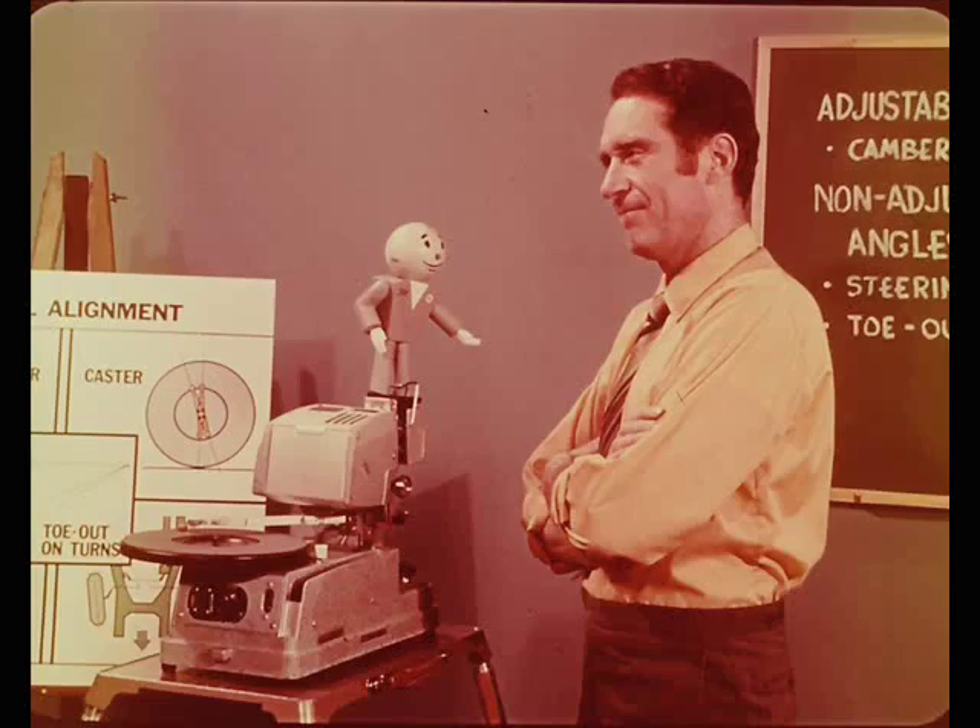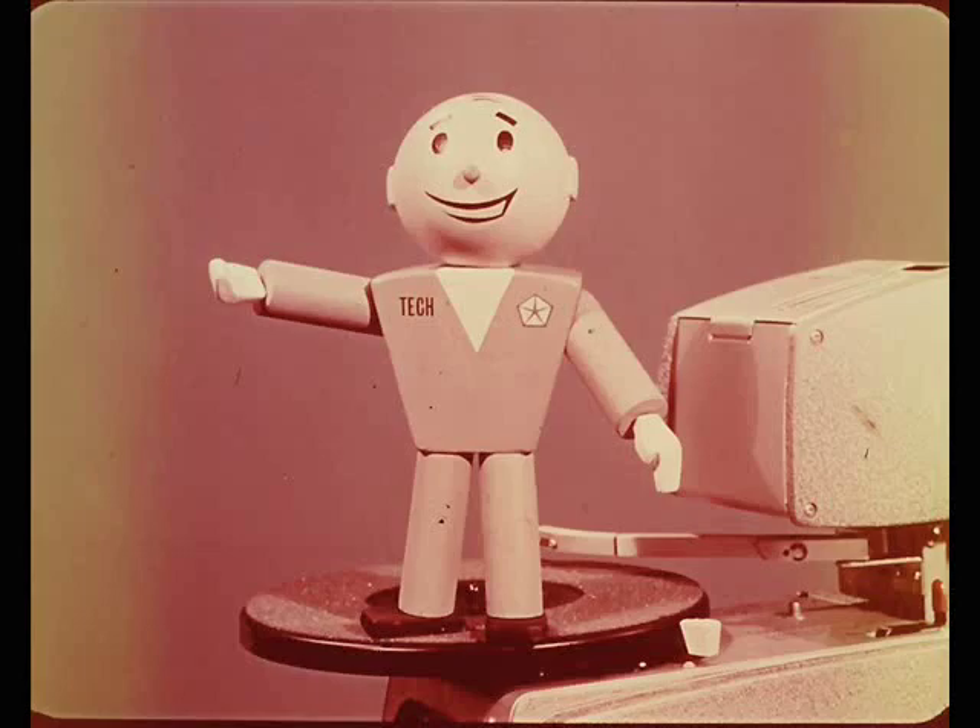Thank you, Larry. I couldn't have put the whole thing more simply myself. Now that you've explained what wheel alignment really is, we should have more master technicians tackling these jobs. We've hit the high spots of basic wheel alignment in this session, but you'll need the specs and adjustment information in your service manuals to complete the story. And don't forget to read through your reference books. Well, that's it, fellas. See you all at the next meeting.